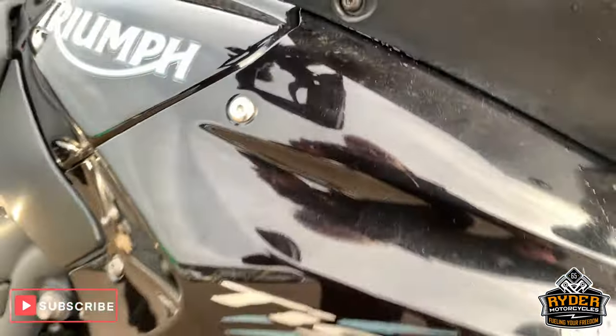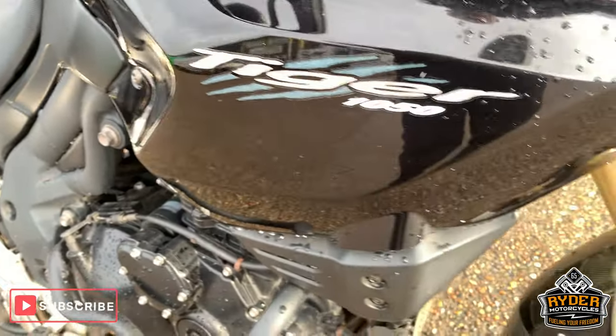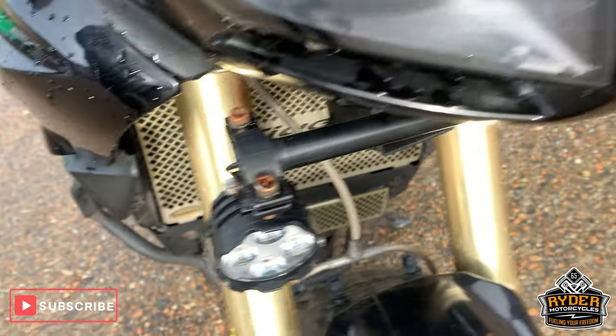Got the oil cooler and radiator guards there as well. Coming around the side — there are spotlights there as well.